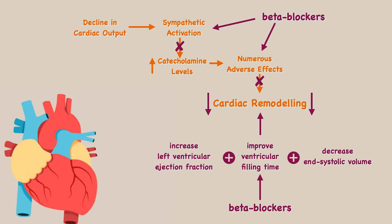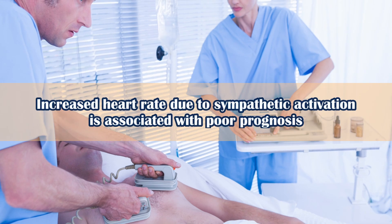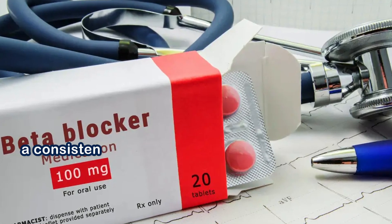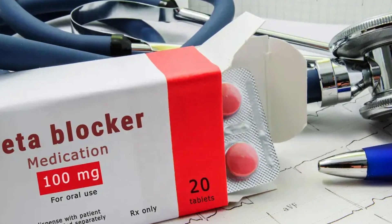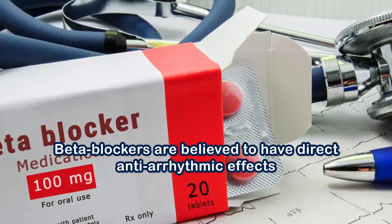In patients with chronic heart failure, increased heart rate due to sympathetic activation is associated with poor prognosis. Major trials of beta blockers in chronic heart failure showed a consistent 35% reduction in mortality, associated with a 10 to 15 bpm reduction in heart rate. In addition, beta blockers are believed to have direct antiarrhythmic effects that protect against sudden cardiac death.